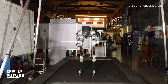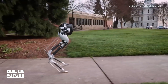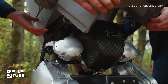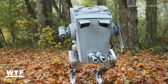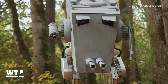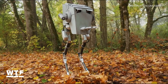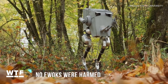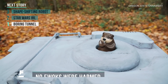This bot did some shape-shifting of its own for Halloween. This is Oregon State University's robot named Cassie. They built Cassie an AT-ST costume for Halloween — AT-STs are transports used by Imperial troops in Star Wars. They went the extra parsec and shot a video of Cassie blasting lasers in a forest, which may or may not be Endor. According to OSU's YouTube channel, no Ewoks were harmed in the making of this video.